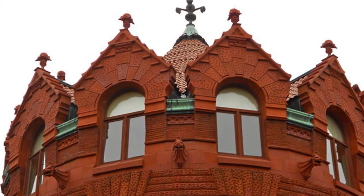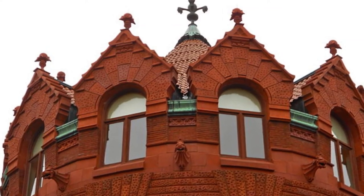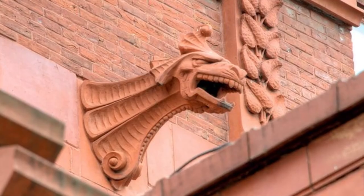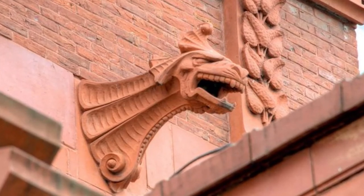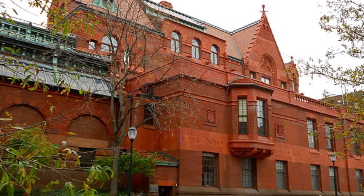The exterior is just as impressive, including detailed walls and windows along with gargoyles. The building was designated a National Historic Landmark in 1985 and still serves the university's faculty, staff, and students today.